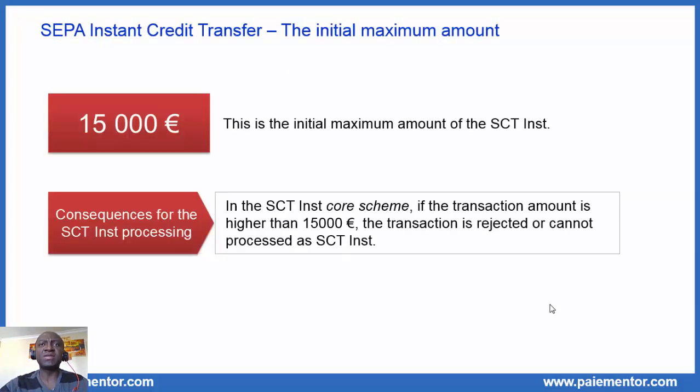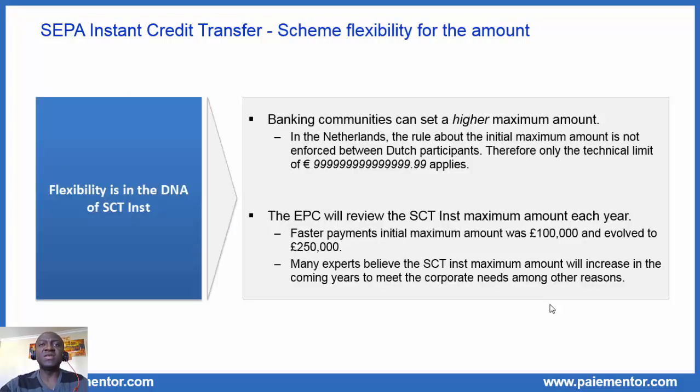The initial maximum amount for SEPA instant credit transfer was set to 15,000 euro. The consequence is that if the transaction amount is higher than 15,000 euro, the transaction is rejected or cannot be processed as SEPA instant in the core scheme. For example, a bank may agree with its customer that transactions with higher amounts are converted to normal SEPA credit transfer and settled as such. In the interbank space, the core SEPA instant scheme does not allow an amount greater than 15,000 euro unless banking communities agree to other rules. And this brings us to the next topic — the scheme flexibility for the amount.